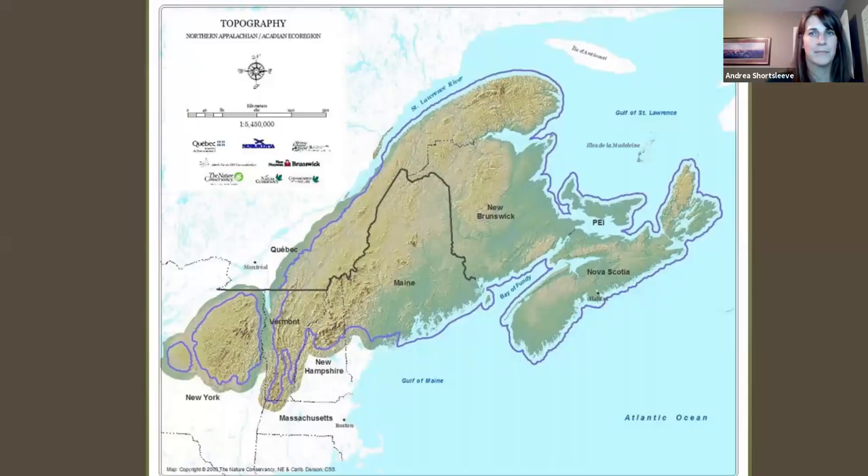I usually like to start by taking a really wide lens view to help get a little perspective on how we fit into the bigger picture. Here in Vermont, we're part of the largest, most intact temperate broadleaf deciduous forests in the world — a globally significant forest. It stretches from New York all the way to Nova Scotia, up to the Gaspésie Bay and down to northern Massachusetts. This whole region is called the northern Appalachian Acadian ecoregion.